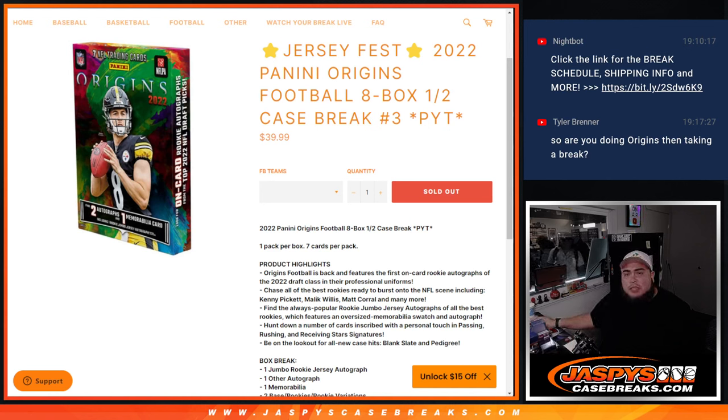What's up everybody, Jason here for JaspiesCaseBreaks.com. This is a Jersey Fest break — a 2022 Panini Origins Football 8-box half case break. Picatin's number 3.